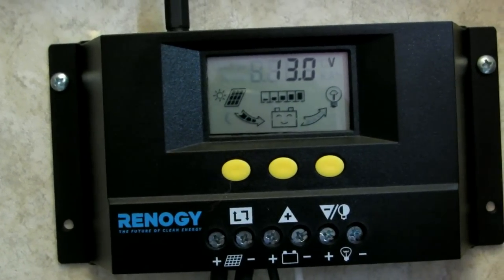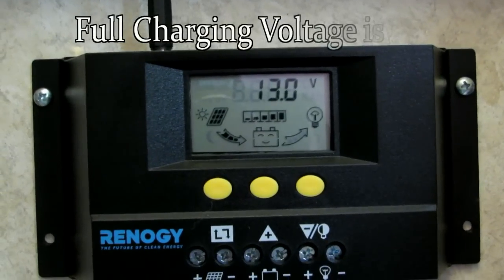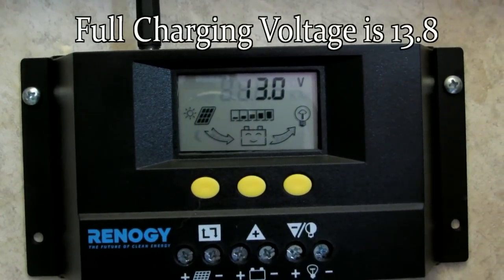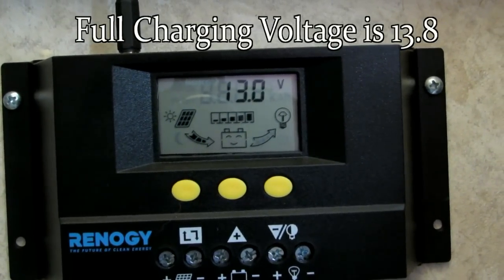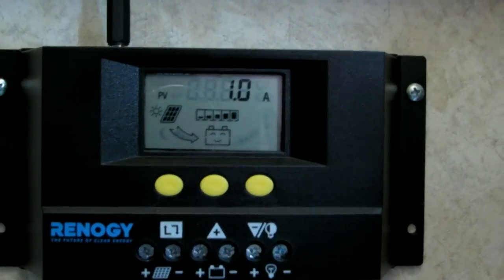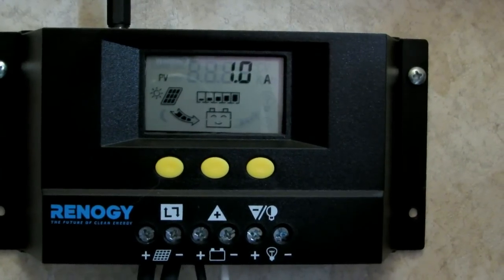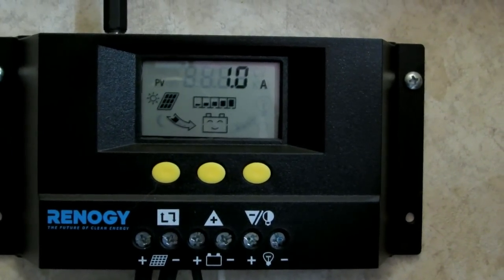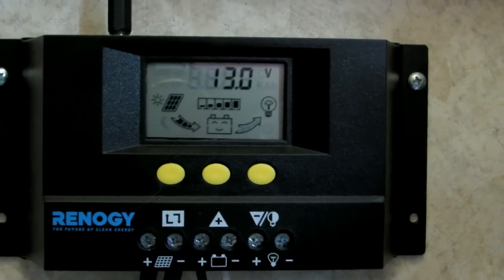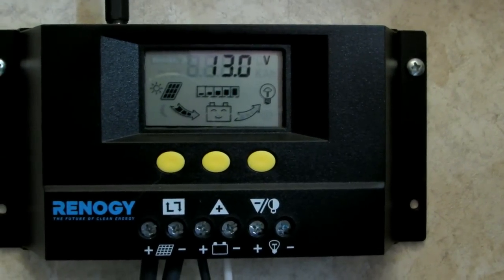It is 2 o'clock. The sun is pretty much all over the panel, so you can see the battery has come up to 13 volts. It's getting pretty warm though, and we're getting one amp. The battery is fully charged so it won't take as much. Let me turn on the heater on the fridge and see what it goes to.